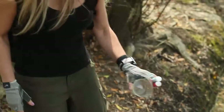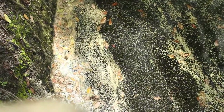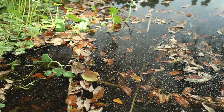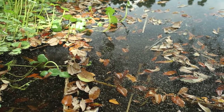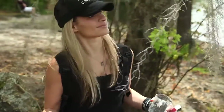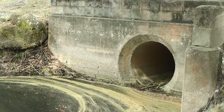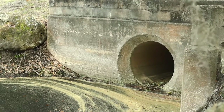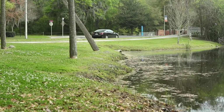Do you see all this algae over here? This is actually a response of the water body to nutrient loading, which is phosphorus and nitrogen. You'd think that nutrients would be a good thing, but everything in moderation — sometimes too much of a good thing is a bad thing. Algae blooms form, creating a thick green paste and kill everything underneath it because sunlight can't get down there, photosynthesis can't occur, and the fish have no food.